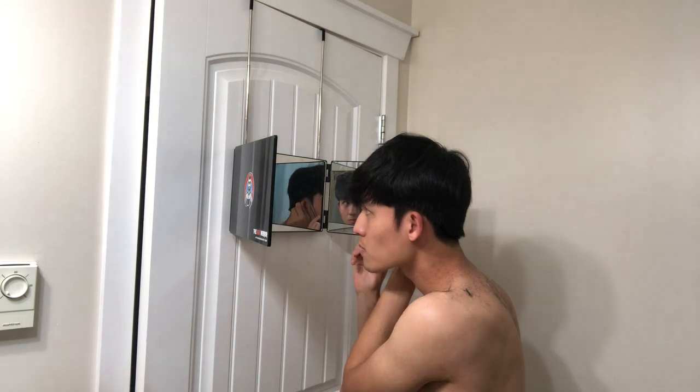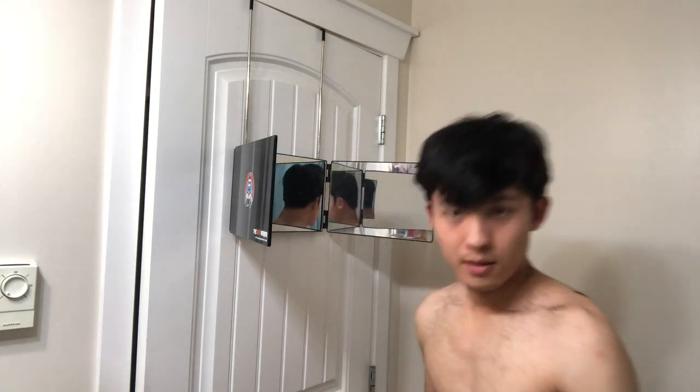As for my top hair, I use thin shears just to remove some of that bulk without losing my hair length. I also use hair cutting scissors to trim some length on my hair fringe and top hair.